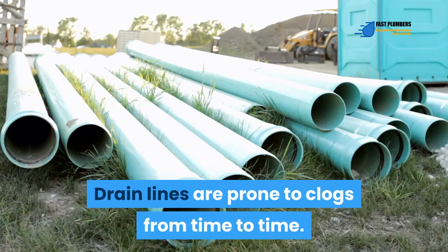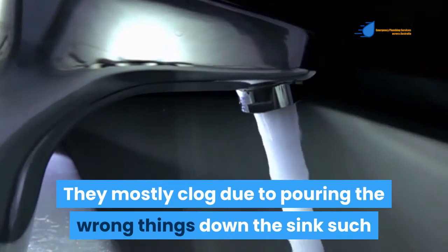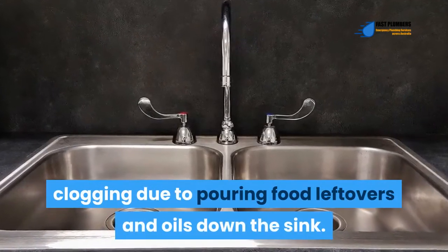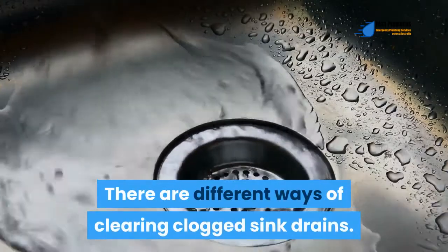Drain lines are prone to clogs from time to time. They mostly clog due to pouring the wrong things down the sink, such as solid waste and cooking oil. The sink drain is highly prone to clogging due to pouring food leftovers and oils down the sink. There are different ways of clearing clogged sink drains.